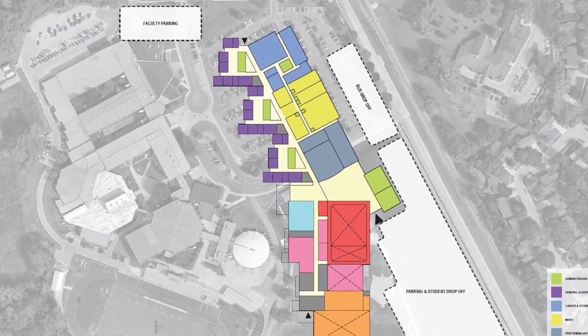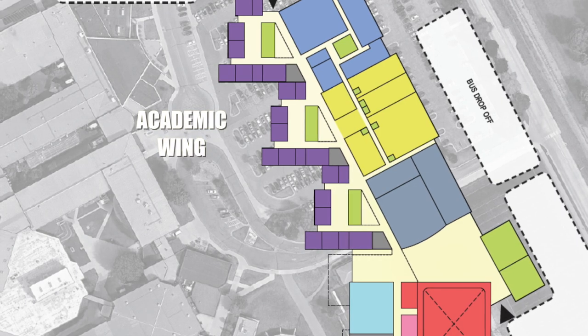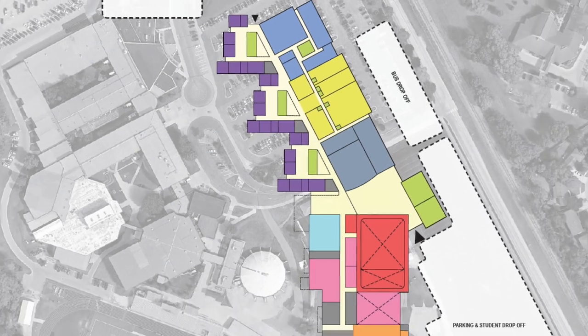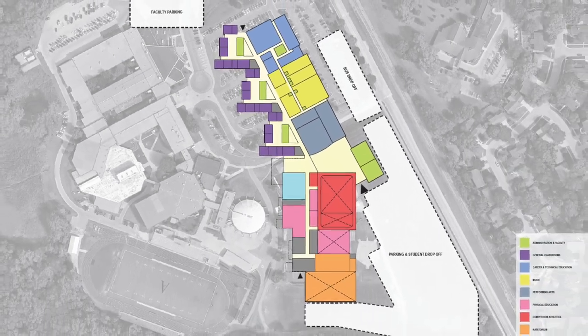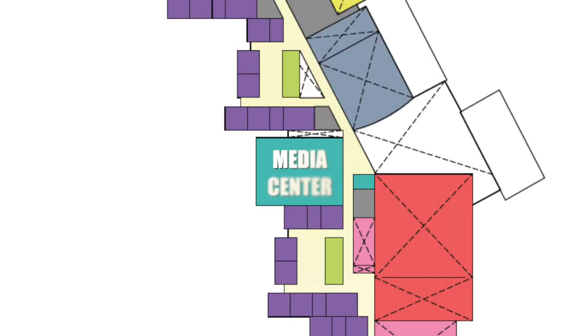As we move into the academic wings, the classrooms are organized in pods with faculty space built in between those areas. The academic wing will be two-story stacked and will be anchored by the media center on the second floor. As the academic hub for students, the media center will overlook the commons.